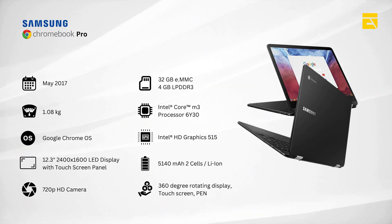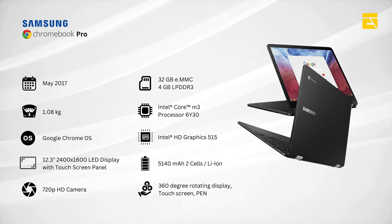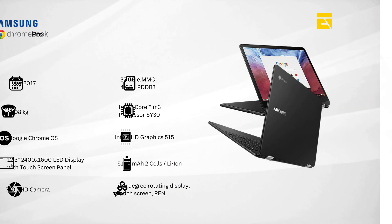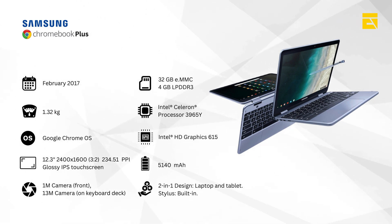By 2017, Chromebooks were no longer just secondary devices. They had matured into full-fledged laptops capable of handling a variety of tasks. Enter the Samsung Chromebook Pro and Plus. These models were significant for a few reasons. Convertible design — for the first time, we saw Chromebooks with a 360-degree hinge, allowing them to be used as both a laptop and a tablet.